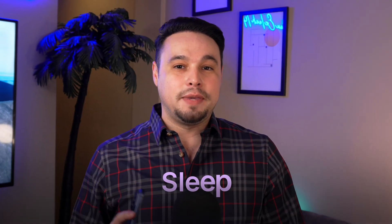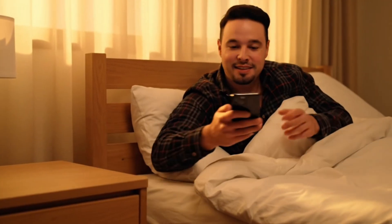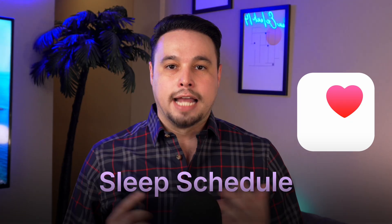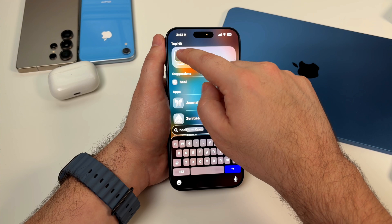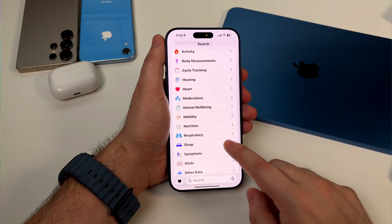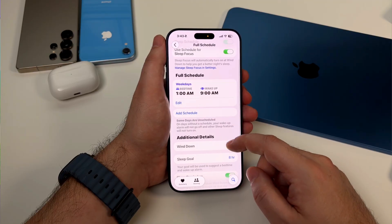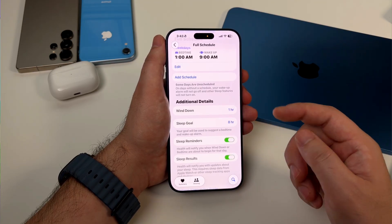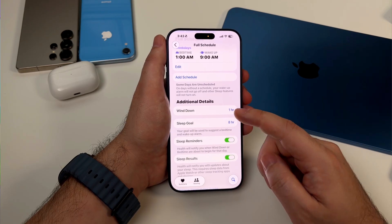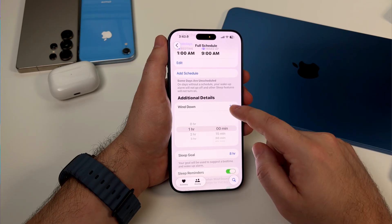We need to talk about sleep, because productivity isn't just about getting more done — it's about having the energy to do things well. The Health app has this whole sleep schedule feature that's honestly kind of incredible. You go into the Health app and set up your sleep schedule: how many hours you want to sleep, what time you want to go to bed, what time you want to wake up. And then the phone helps you stick to it. First, it creates a wind down focus mode automatically, starting an hour before your bedtime. And during wind down, your phone gets super chill — the screen dims and notifications are silenced.